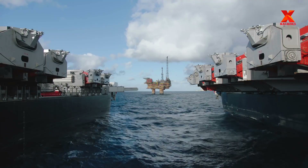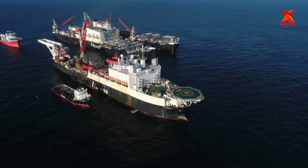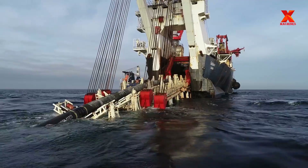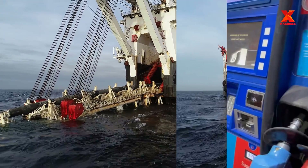Since then, there have been many advances and developments in renewable energy such as wind energy and solar energy. But fossil fuels including coal, oil and gas still account for more than 80% of the world's primary energy consumption.